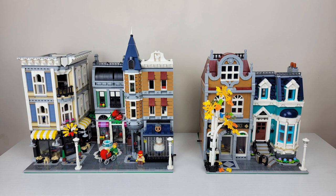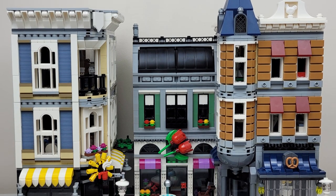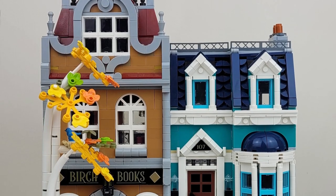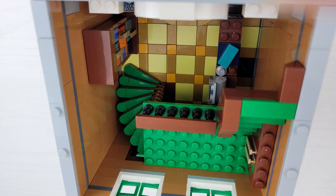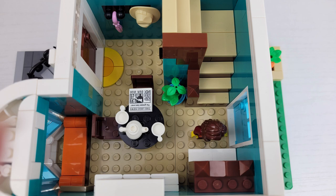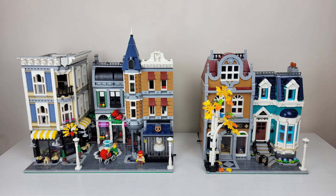Autumn has volunteered to go first. The Assembly Square has a really cool exterior, and it's much cooler than the Bookshop. But the Bookshop has a brighter exterior than the Assembly Square. The interior on the Assembly Square is really good for being an older set. But the Bookshop is more of a newer set, and it does have good interior. I feel like the exterior is better than the interior on the Bookshop, and the Assembly Square interior is a little better than the Bookshop interior.